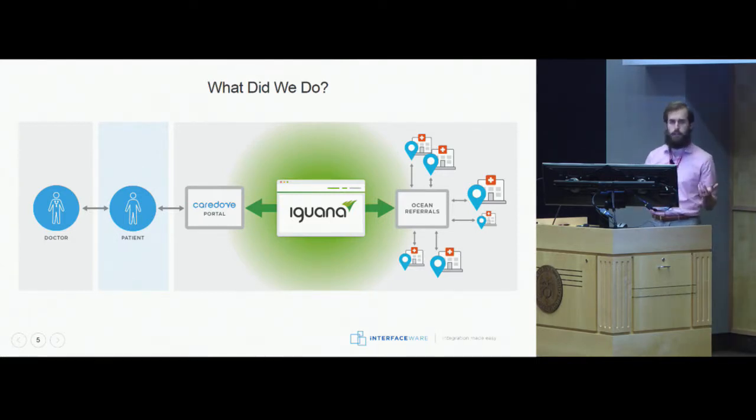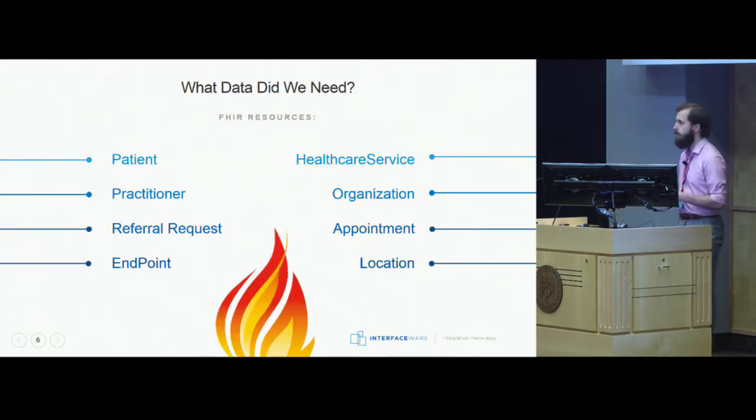Essentially, when the physician has a referral for the patient, all the patient has to do is log into the CareDuff portal and they can immediately see all the locations near them where they can go for their appointment. The CareDuff portal allows them to immediately see appointment availabilities and actually book the appointment through the portal. The appointment will be booked with their referred physician and confirmation of that booking gets sent back to their physician. There are a lot of different data resources involved, and there is one FHIR resource I forgot to mention — the FHIR Bundle resource.